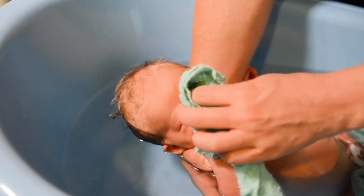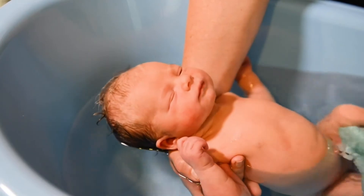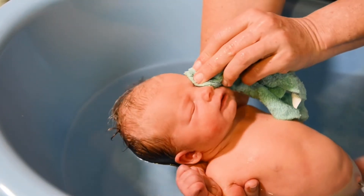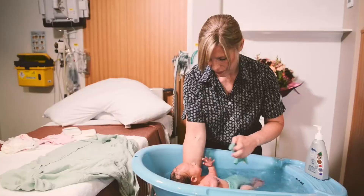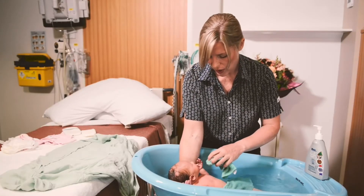Use the washer to wash your baby, starting with their face, cleaning their eyes from inside to outside, then their body, doing their genitals and bottom last. As the bath solution is in the water, you only need to wipe them down.